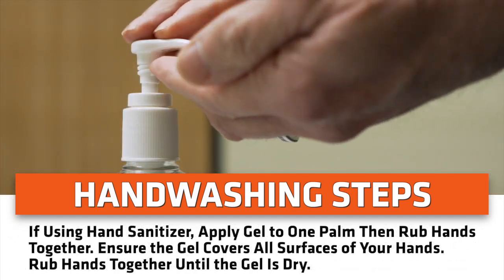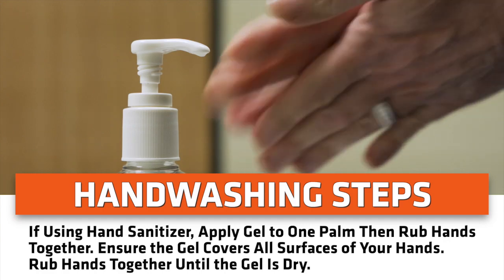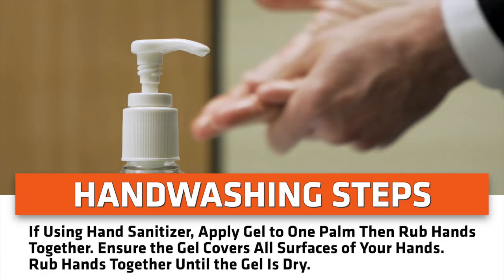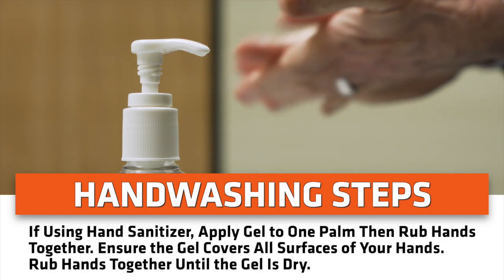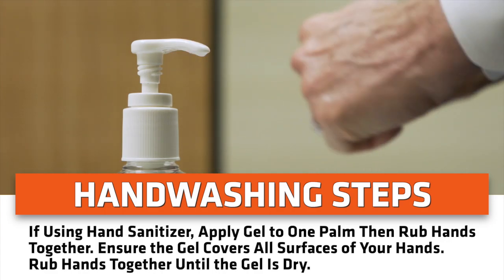If using hand sanitizer, apply gel to one palm, then rub hands together. Ensure the gel covers all surfaces of your hands. Rub hands together until the gel is dry.